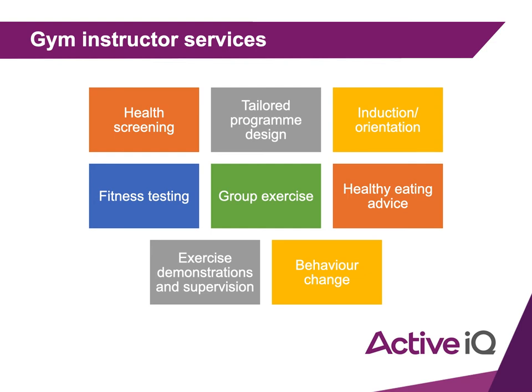Health screening means asking your clients a series of questions, either in person or through a questionnaire, to make sure they are healthy and ready to exercise.